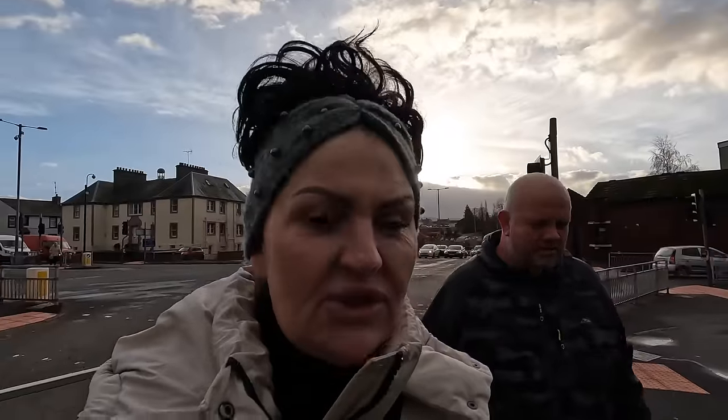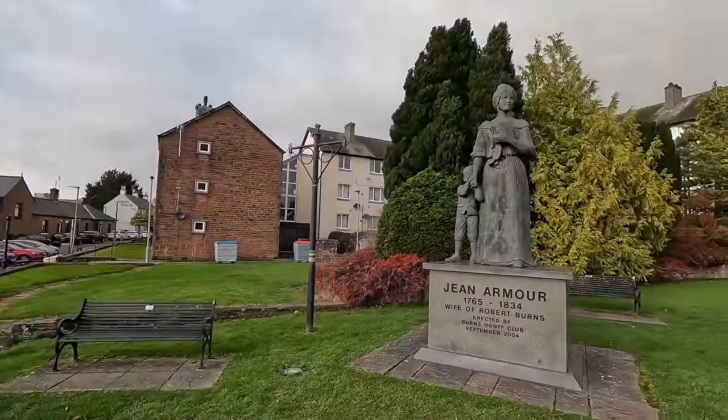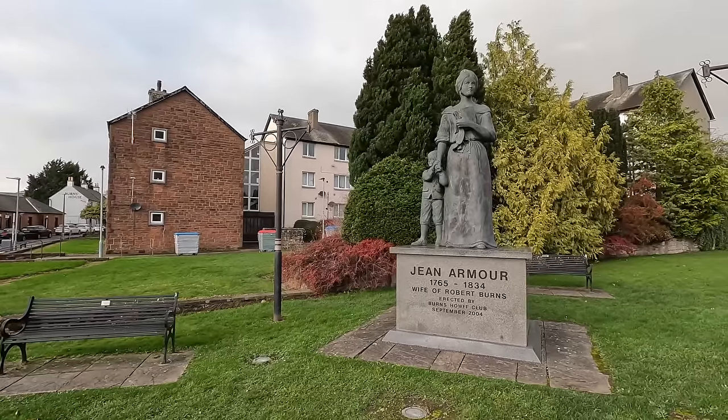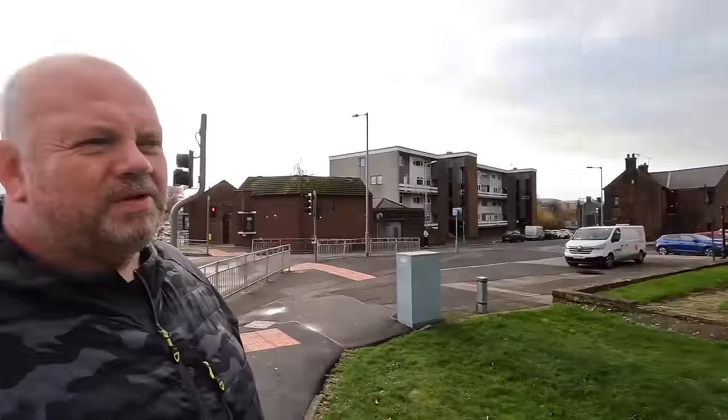Just across from the cemetery there's a big massive statue — we wondered who it was and it's Jean Armour, the wife of Robert Burns. The name's not Burns though — that must be her maiden name.